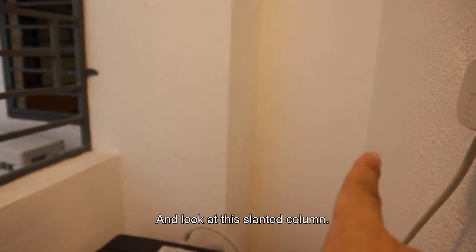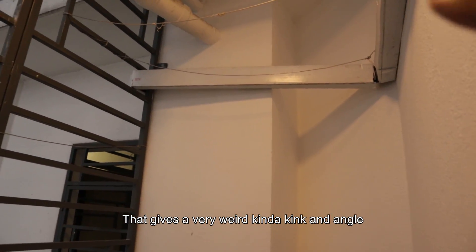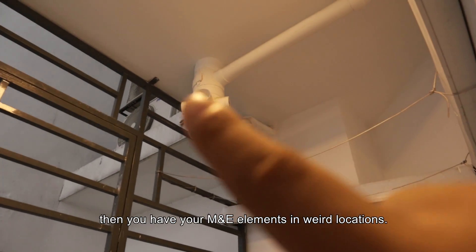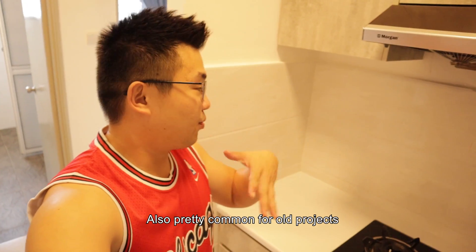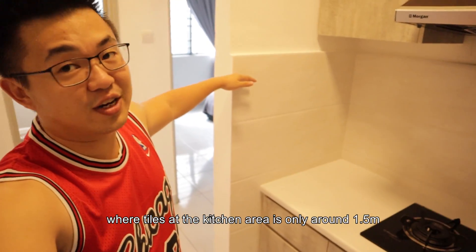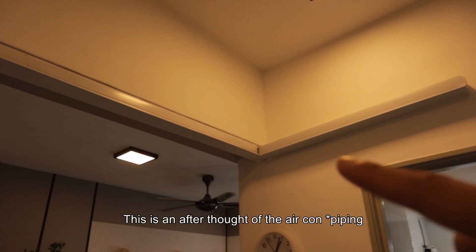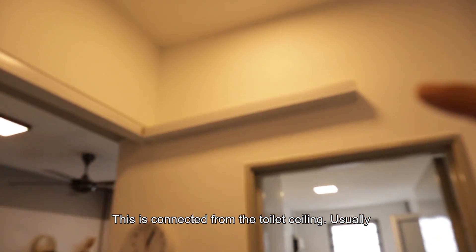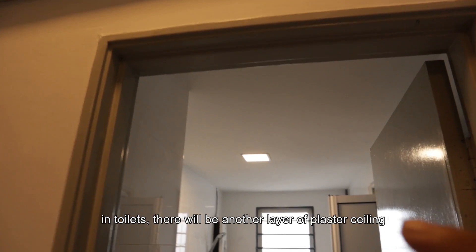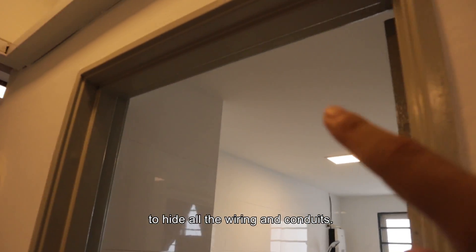Let's check out the yard — that's where you put your washing machine. You can look at these slanted columns which give a very weird kind of angles. Your M&E is running very weirdly, also pretty common for older projects. Tiles in the kitchen area are only around 1.5 meters high. This is an afterthought aircon bracket — it's actually pulled into the toilet ceiling. That's why usually in toilets there will be another layer of plaster ceiling to hide all the wiring and conduits.